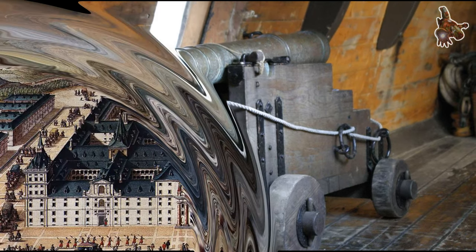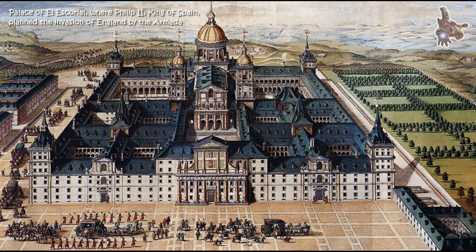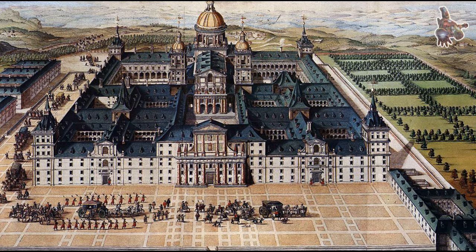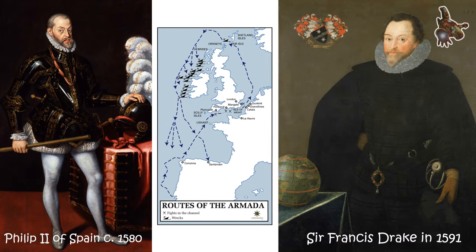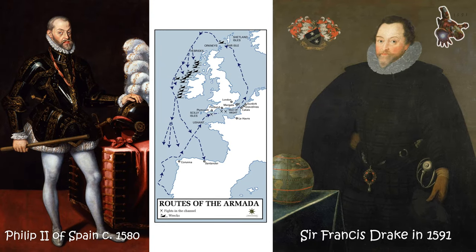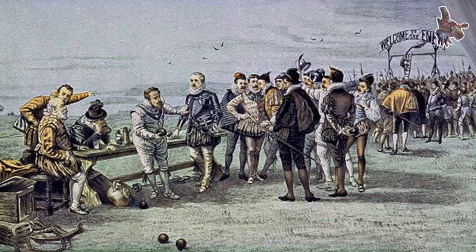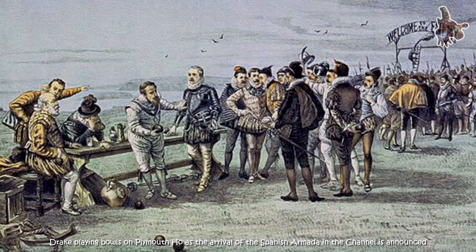The San Martin of 1580 was equipped with 12 falconets, which were mounted on its sides and bow. These falconets were used to protect the ship from enemy vessels and to support boarding operations. They were mounted on swivels, which allowed them to be rotated to target different areas, and were typically fired by a small crew of men.